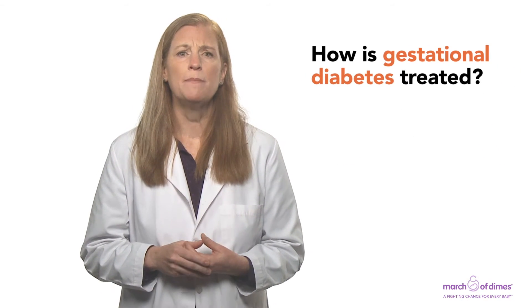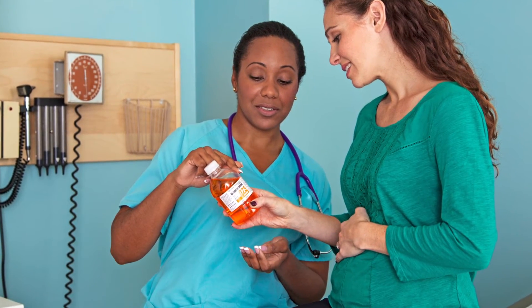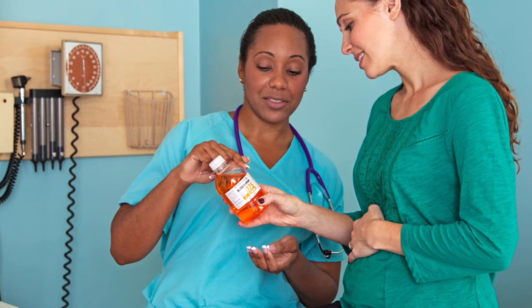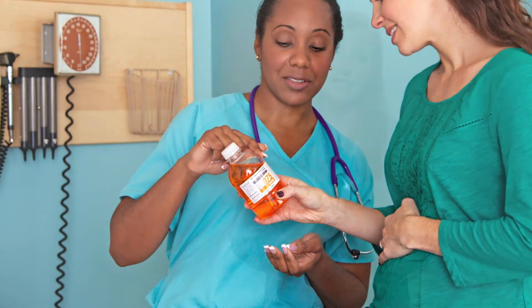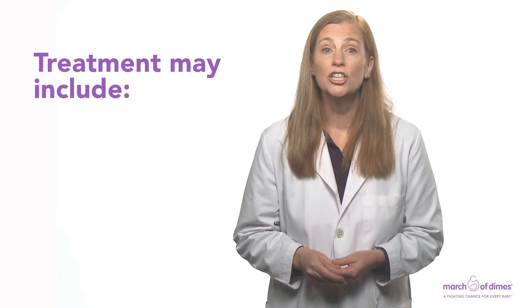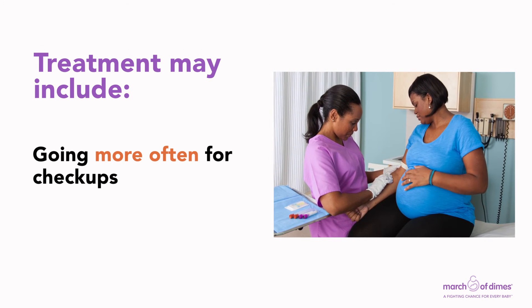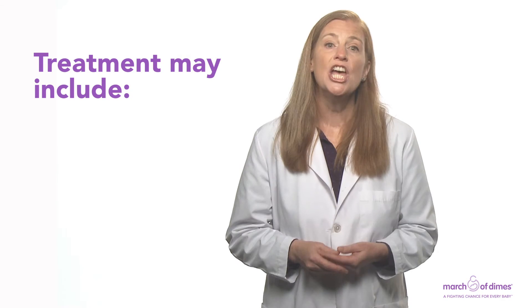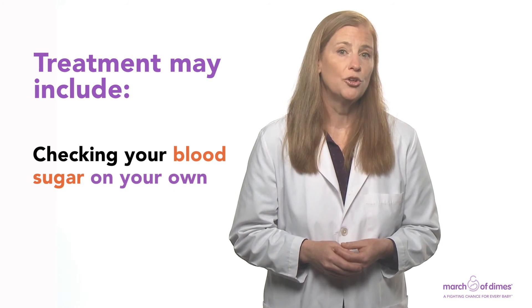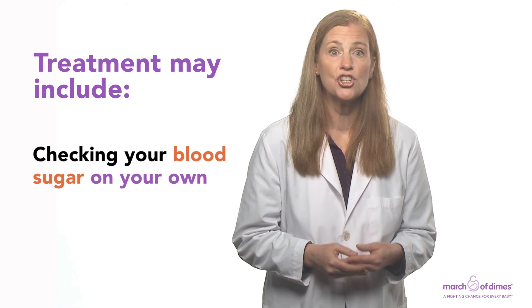How is gestational diabetes treated? If your glucose screening test comes back positive, you get another test called a glucose tolerance test to see for sure if you have gestational diabetes. If this test is positive, your treatment may include going more often for prenatal care checkups through the rest of your pregnancy to make sure you and your baby are healthy, and checking your blood sugar on your own. Your provider shows you how to do this and tells you how often to check it.